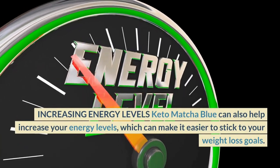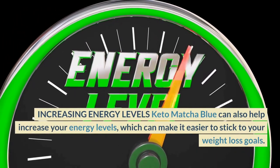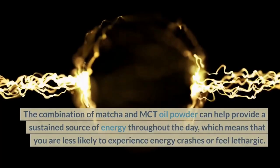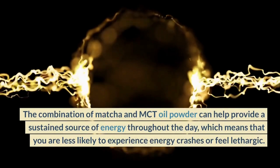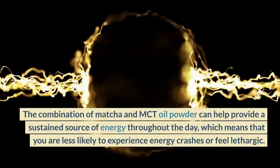Increasing Energy Levels. Keto Matcha Blue can also help increase your energy levels, which can make it easier to stick to your weight loss goals. The combination of Matcha and MCT Oil Powder can help provide a sustained source of energy throughout the day,